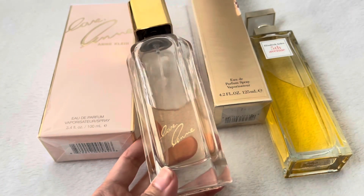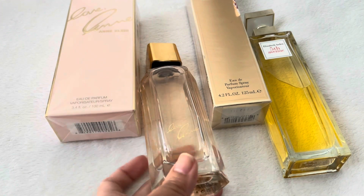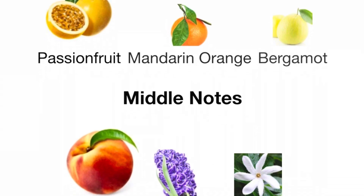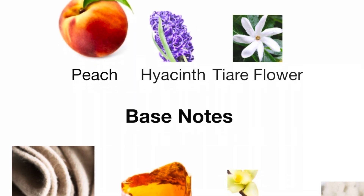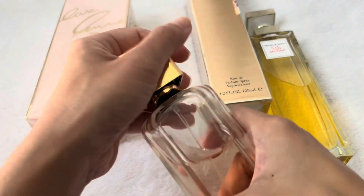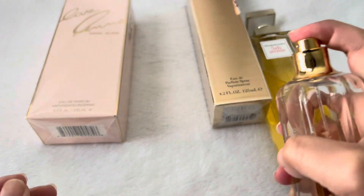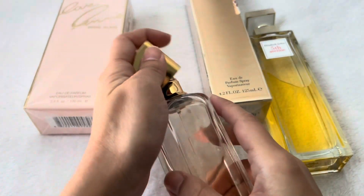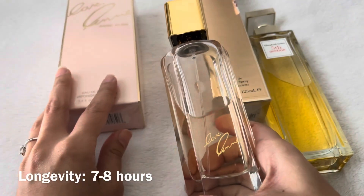I will insert the notes here because there are a lot — I don't want to read them all out. When you spray it, the projection is really good. It is very strong; as soon as you spray it, you can smell it right away.